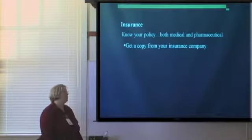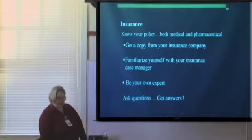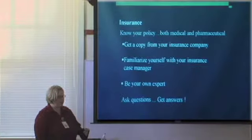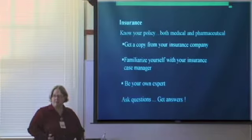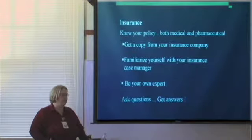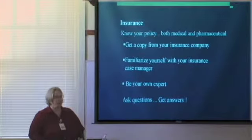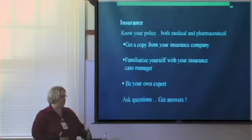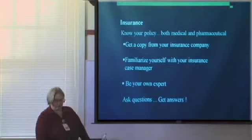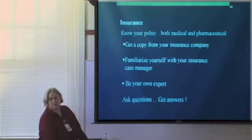The first thing with insurance — you'll want to know your policy, both the medical and the pharmaceutical coverage. Get a copy of your insurance policy from your commercial plan. If you have a government plan such as TRICARE, Medicare, or Medicaid, you're probably not going to want a full policy because it may be a thousand pages. If you have commercial insurance, you'll also have a nurse case manager — the main liaison between the hospital and your insurance. We work with that person to get your insurance to approve transplants. Basically, be your own expert and ask as many questions as possible.